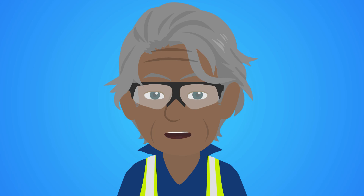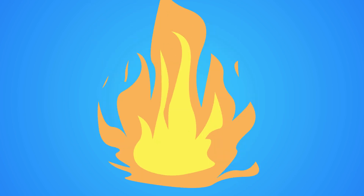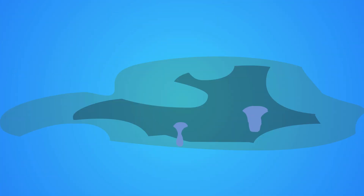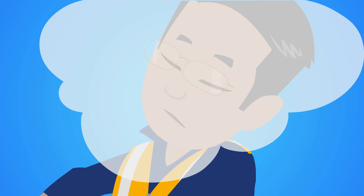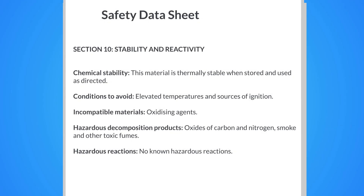Combining incompatible substances can lead to fires, explosions, corrosive leaks, toxic poisoning, asphyxiation, or other serious incidents. SDS Section 10 provides guidance on segregation, supplemented by segregation charts for detailed storage incompatibilities.